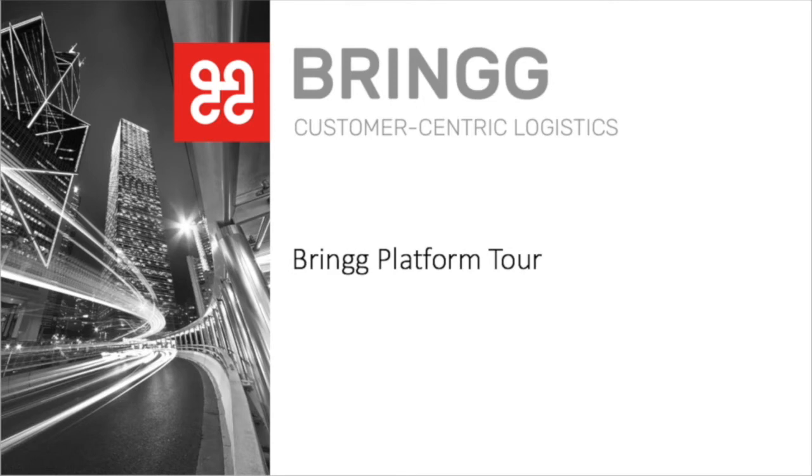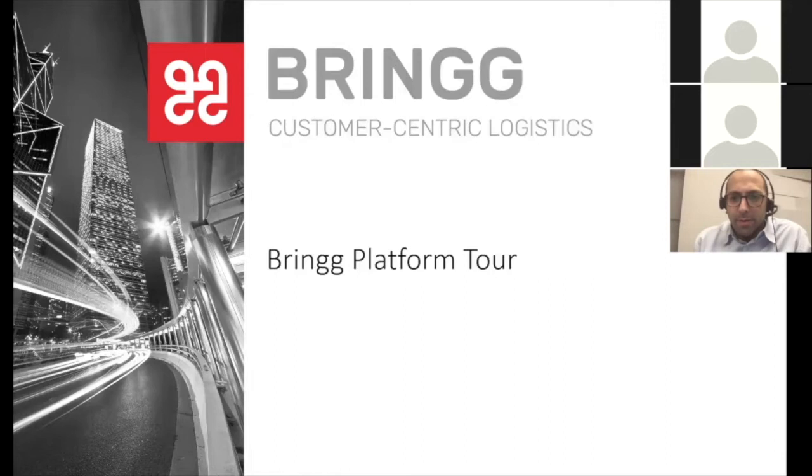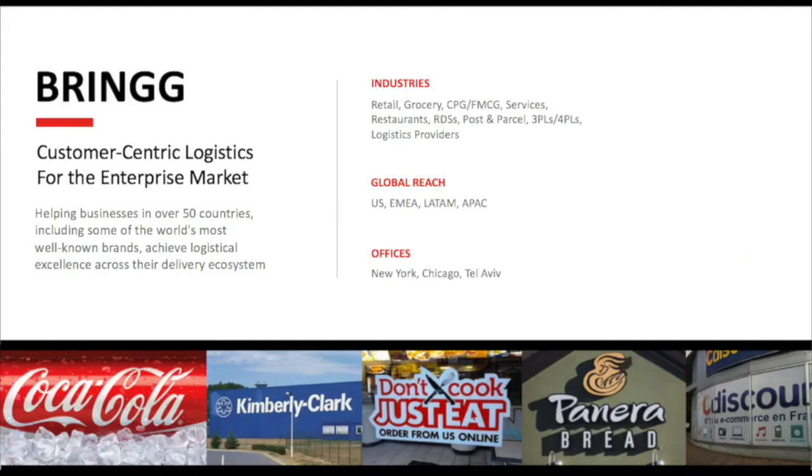Hi everybody. My name is Arie Altsul, and I'm the VP Sales at Brings. I'm going to start off by going through a little bit about the company, our history, our customers, and give you a sense of the type of solutions we're going to provide. Brings is a customer-centric logistics platform.